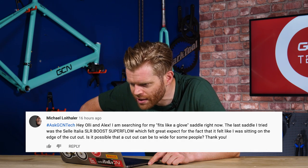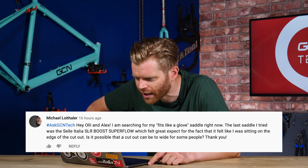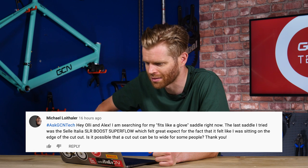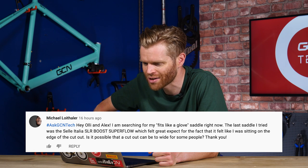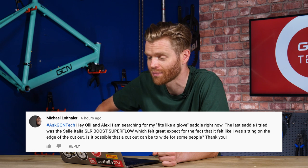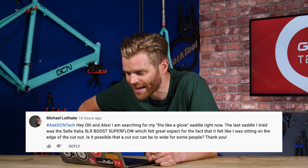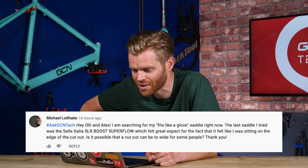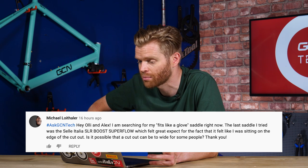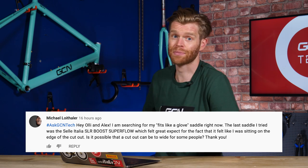We've got a question from Michael Leuthaler who says: Hi Ollie and Alex. I'm searching for a fits-like-a-glove saddle. The last saddle I tried was a Selle Italia SLR Boost Superflow, which felt great except for the fact that it felt like I was sitting on the edge of the cutout. Is it possible that the cutout can be too wide for some people? Absolutely, it can.